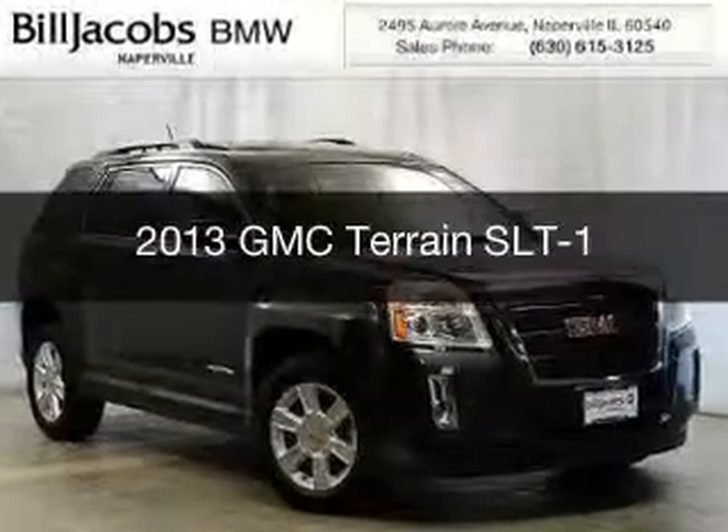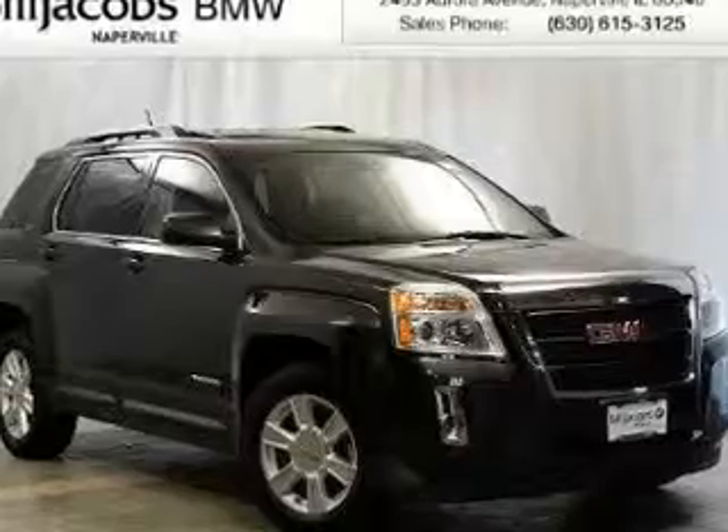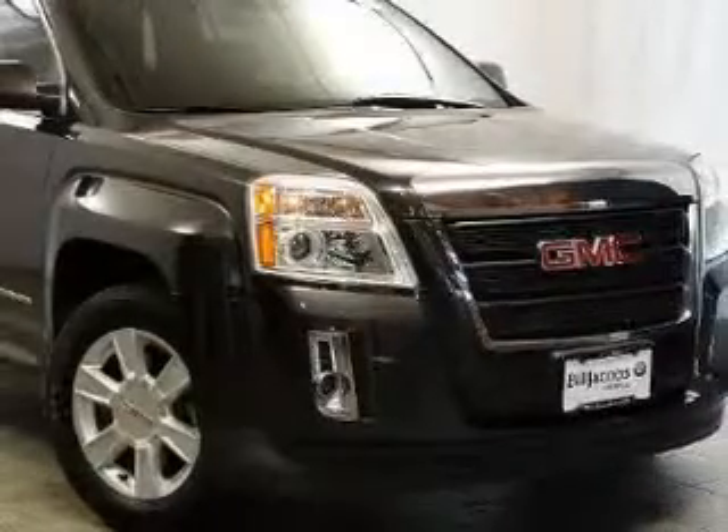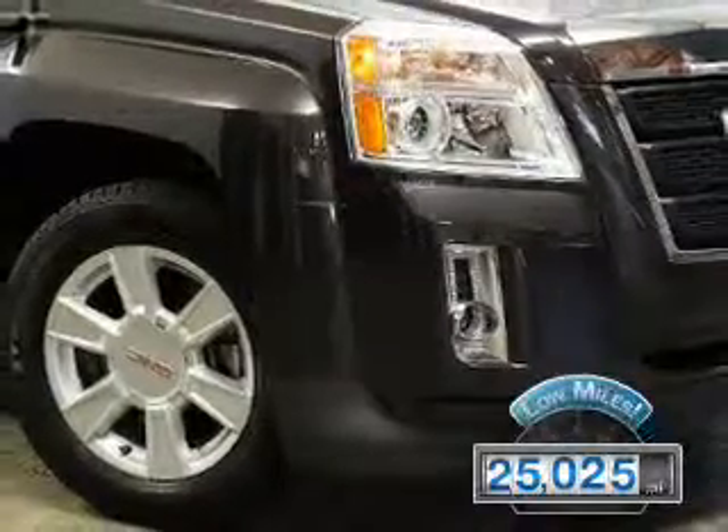This is a used 2013 GMC Terrain. It's powered by front wheel drive, a 2.4 liter 4 cylinder engine and a 6 speed automatic transmission. With fewer than 30,000 miles,